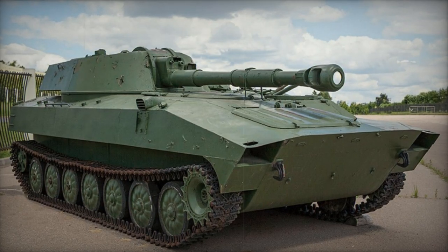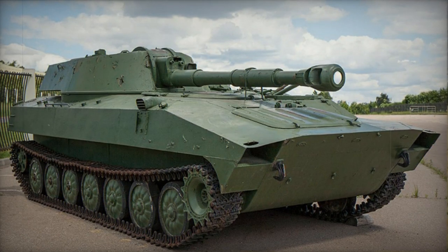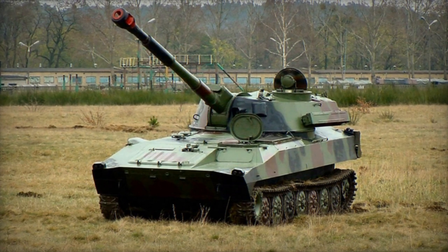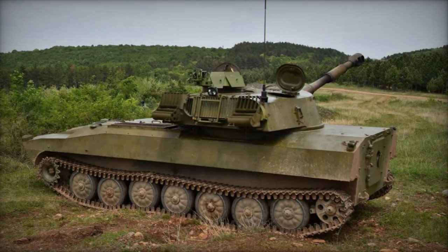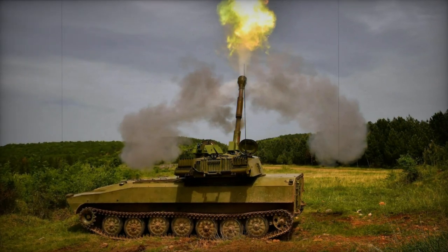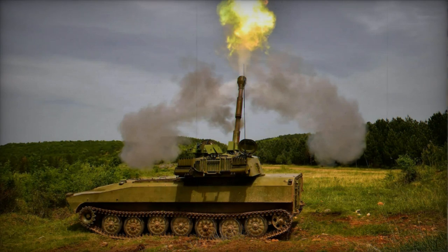The development process for the 2S1 Gvozdika, also known as Carnation, 122mm self-propelled howitzer commenced in 1967. Initial prototypes were constructed in 1969, and it was officially adopted by the Soviet Army in 1971. Mass production of the 2S1 Gvozdika began in 1972, with its public debut taking place during a Polish Army parade in 1974.